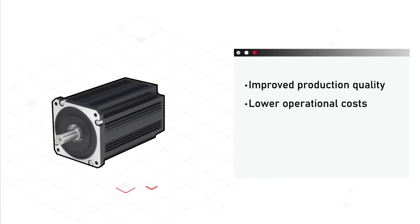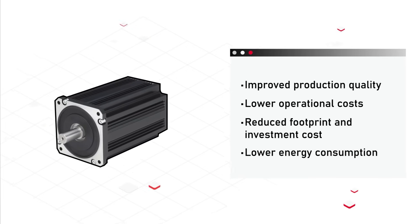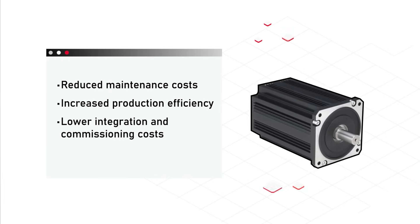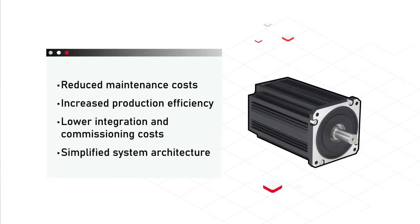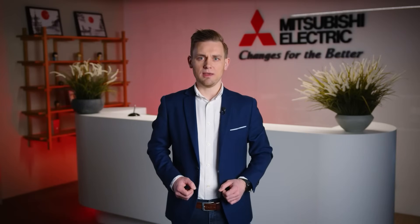Beyond energy savings, the EMA motor delivers a range of advanced performance benefits, designed to optimize industrial operations. With these features, EMA motors reduce complexity, lower the installation cost and ensure long-term reliability — all while maintaining ultra high premium IE5 efficiency.